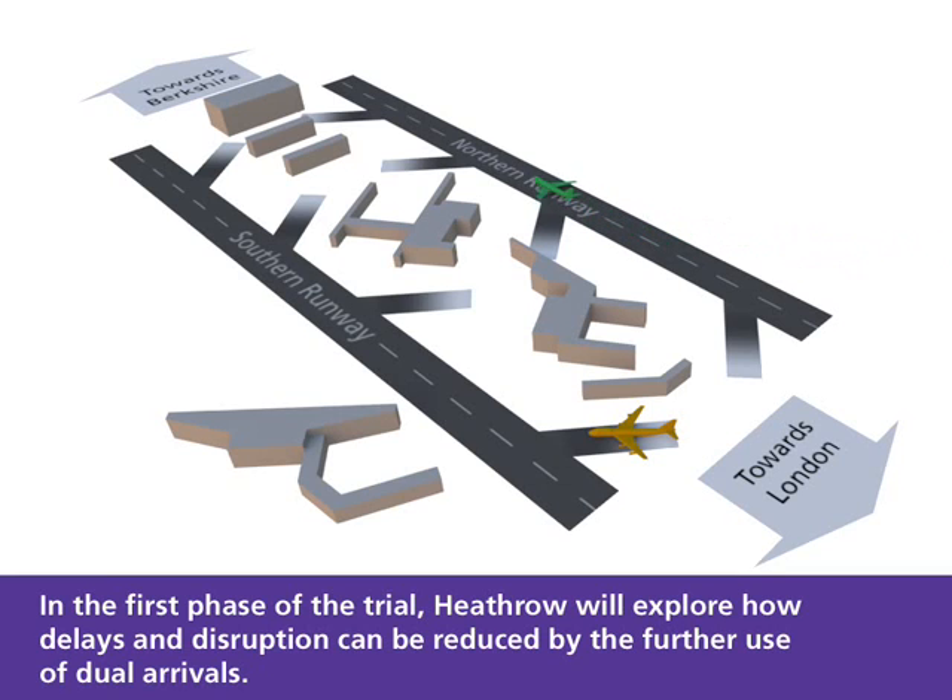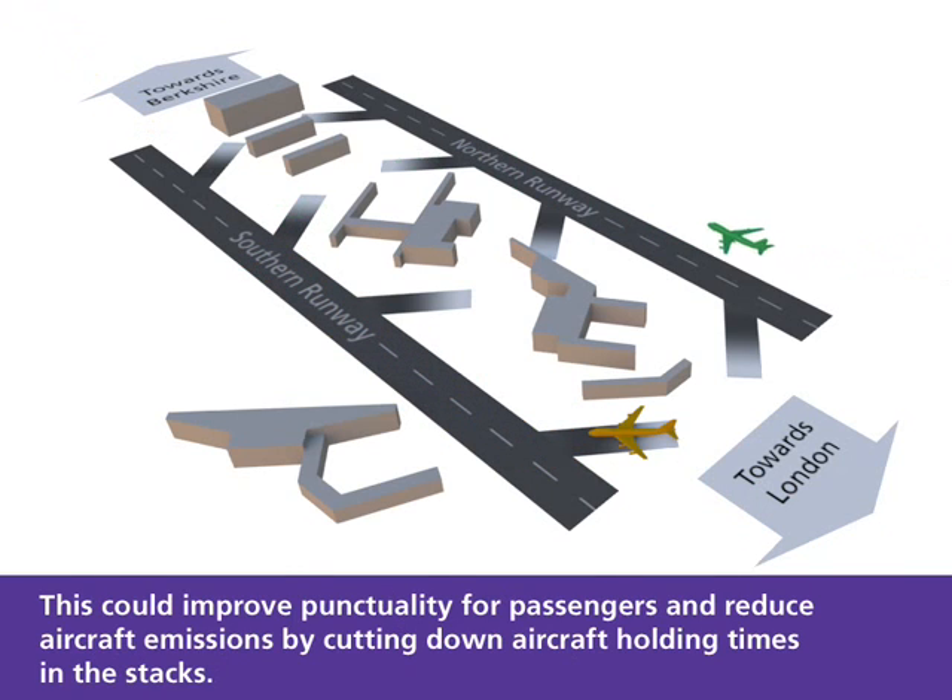In the first phase of the trial, Heathrow will explore how delays and disruption can be reduced by the further use of dual arrivals. This could improve punctuality for passengers and reduce aircraft emissions by cutting down aircraft holding times in the stacks.